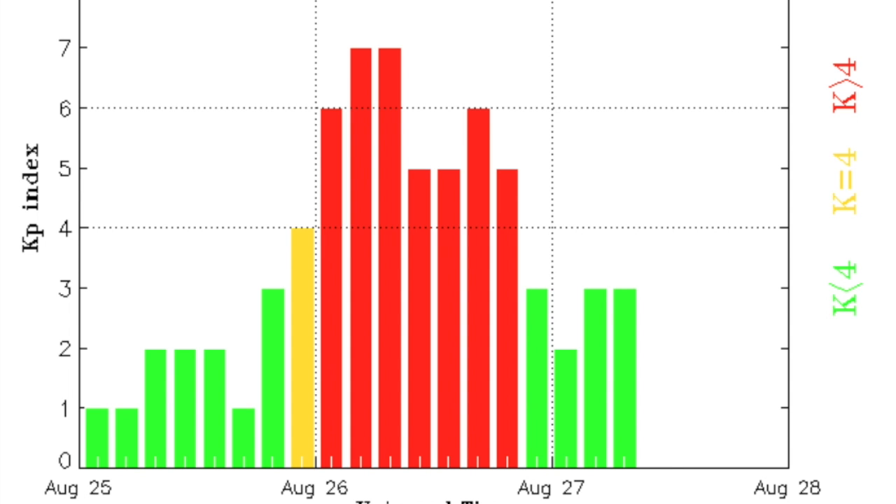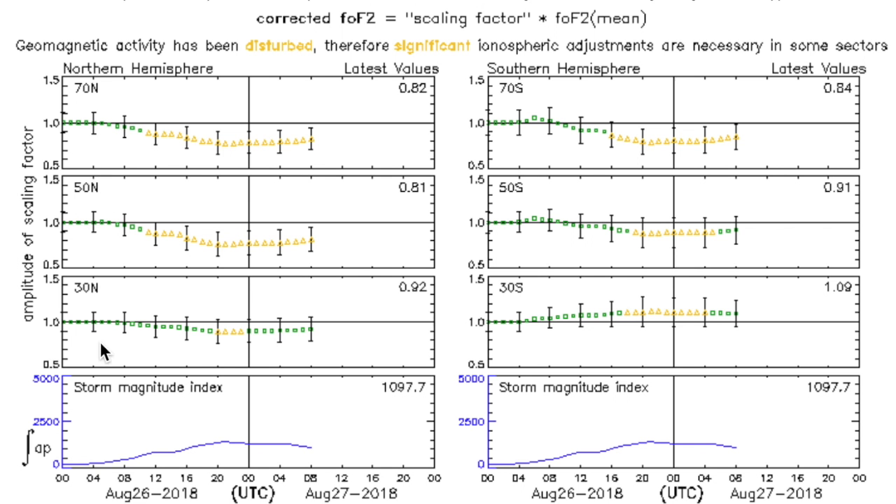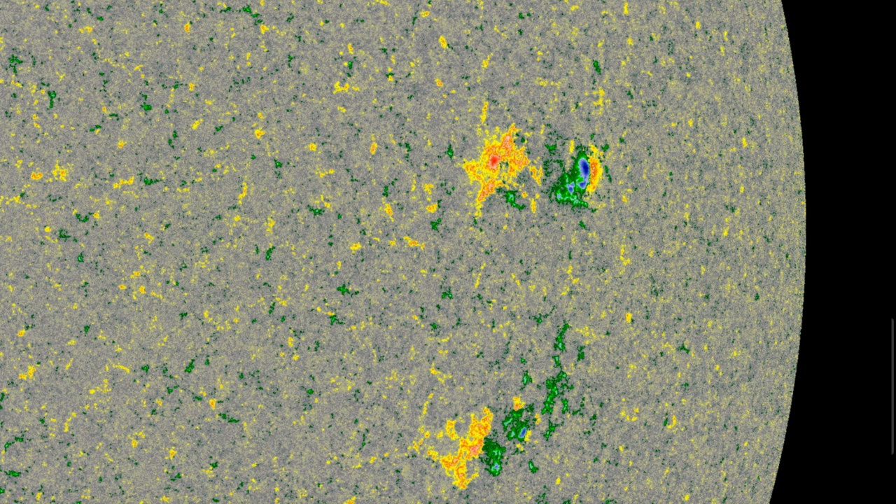Speaking of the geomagnetic storm, it peaked early yesterday and waned slowly pretty much all day. That's the magnetic field storm. The energy now begins to come down to the ionosphere, as that storm effect didn't begin until last night in the next layer. It's entering the global electric circuit now as the energy begins to dissipate at the ionosphere — only one place for it to go next.